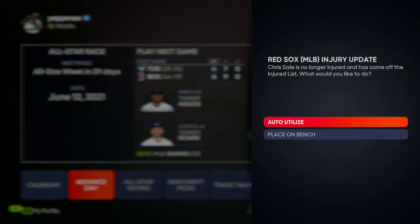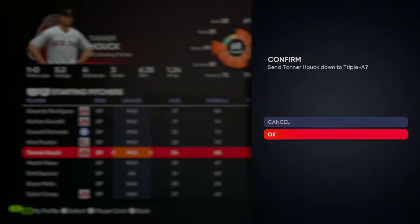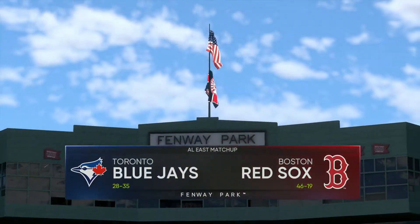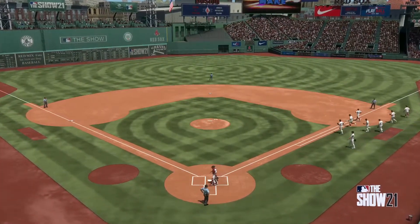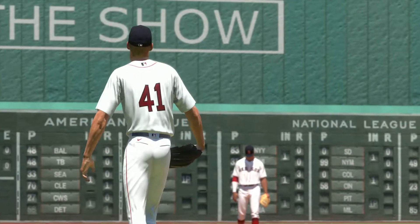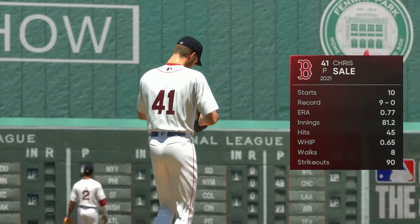Welcome back to MLB 21 The Show Red Sox franchise mode. Today Chris Sale is no longer injured and has come off the injury list, which means Tanner Hawk, after earning his second win of the season, will be sent back down to Triple-A. Chris Sale is back after missing a week or two — he's probably the best pitcher in the league. He'll be starting the third game of the series, and so far we've won two games of this four-game series, trying to win the series.